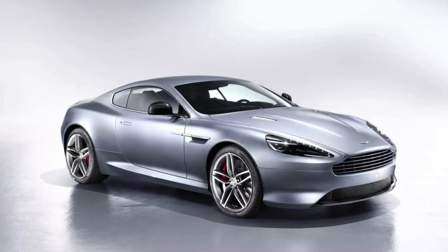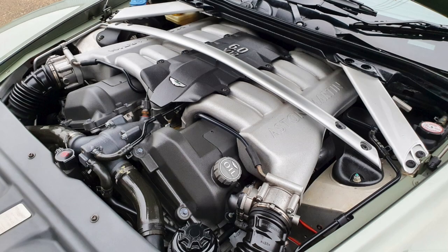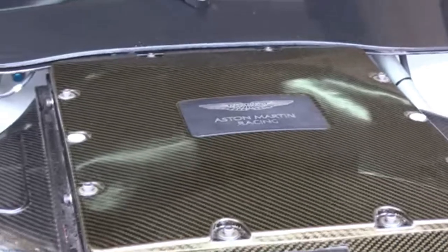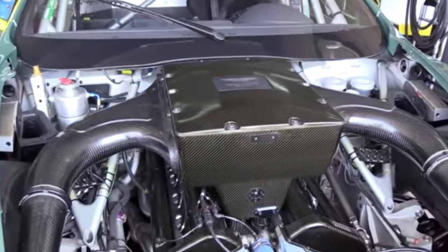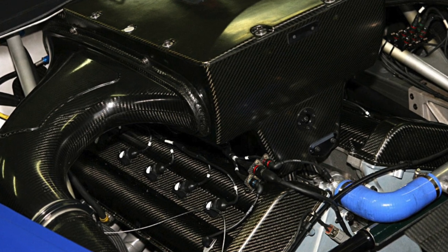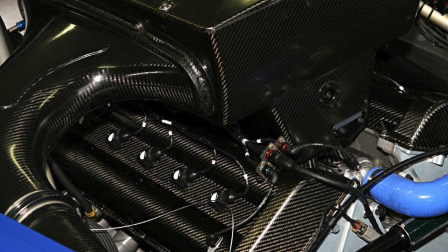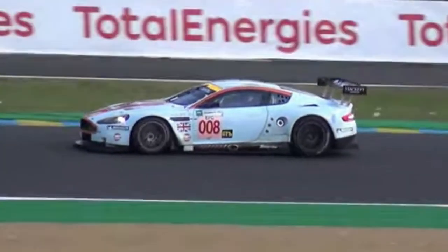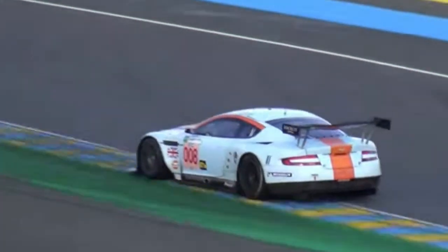Picking up on the company's heritage, the DBR9 was developed from the DB9 road car. The AM11 engine — a 5.9-litre V12 — was lightened and modified to an eventual 6 litres or 366 cubic inches. With race-compulsory air restrictors fitted, the engine generates about 625 horsepower; without them it's over 750 horsepower or 559 kilowatts, and torque of 650 pound-feet or 880 newton-metres. With extensive use of carbon fibre and other composites, the car weighs just 1,170 kilos empty.